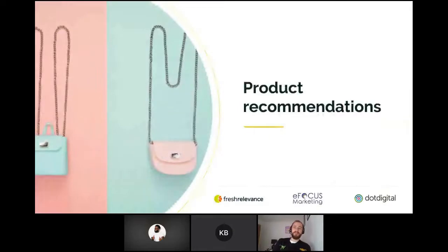Product recommendations — it's a tactic as old as retail itself, but a key way to provide personalized and highly relevant messaging to your customers. Showing relevant product recommendations can actually improve conversions by 11.2%.